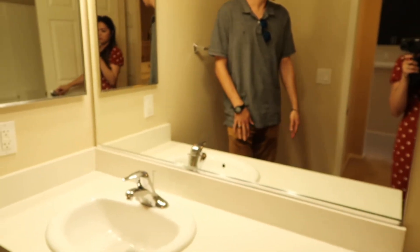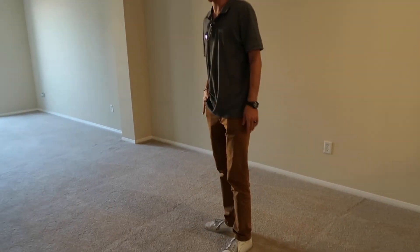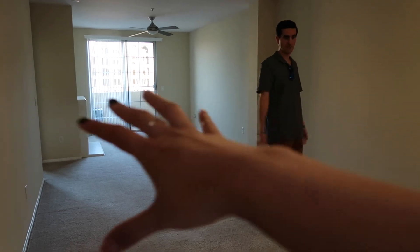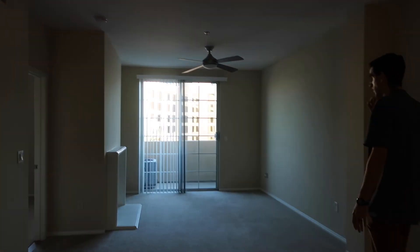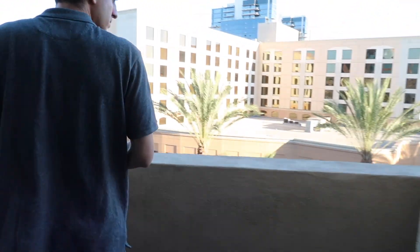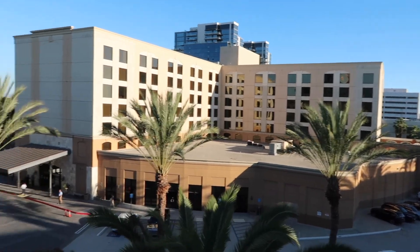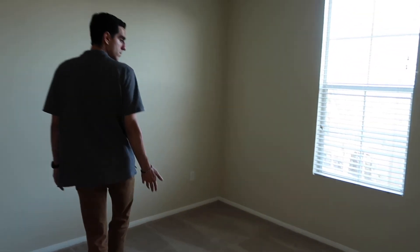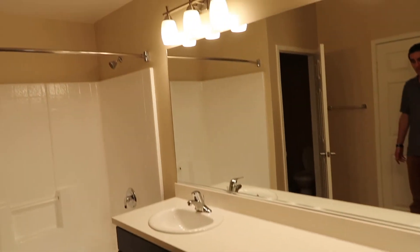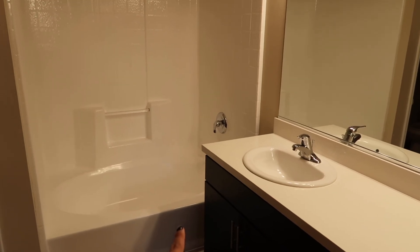The guest bathroom has a standard shower with a decent amount of space. The living area has a ton of space — it has a bar area, a dining room section, a living area, a balcony, and even a little fireplace. There's a little nook too. The balcony may not get a lot of sunlight, which is a concern. The master bedroom smells pretty good — the bed would go one way but won't get as much natural light as they have now.